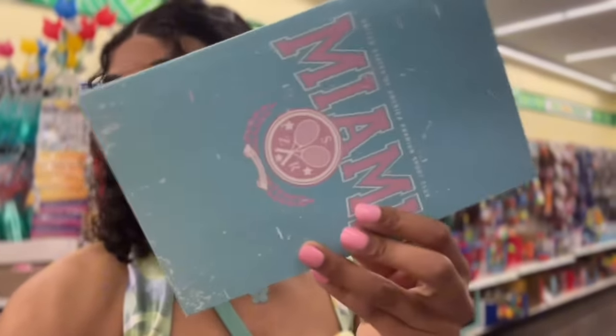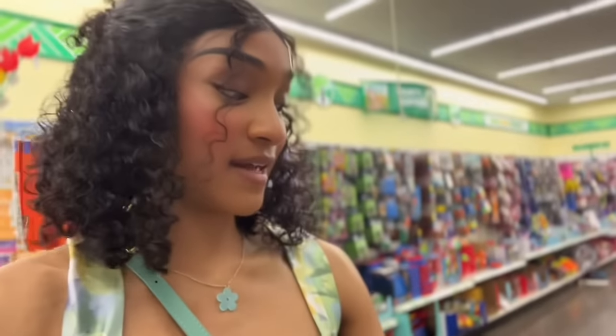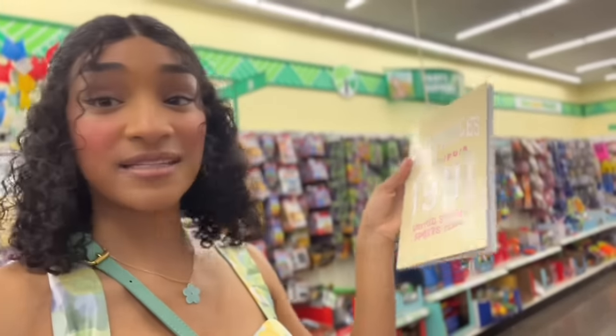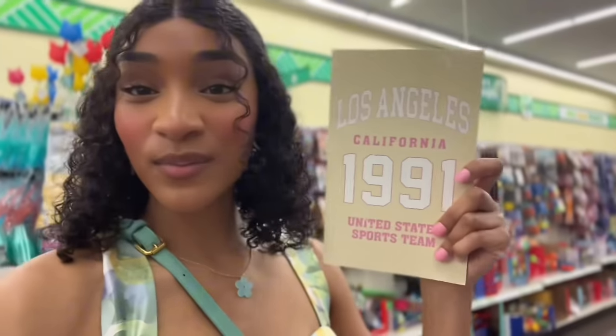I want to show you these two cute girly Barbie-inspired notebooks I just found. The first one says Miami and has cute little tennis rackets on it — even the pages have tennis rackets on them. It's giving like Malibu Barbie, so I really like that. And then they have this one that says Los Angeles California 1991 United States sports team. It's cute too, but I think I like the blue and pink Miami one more, so I think I might go ahead and get that.